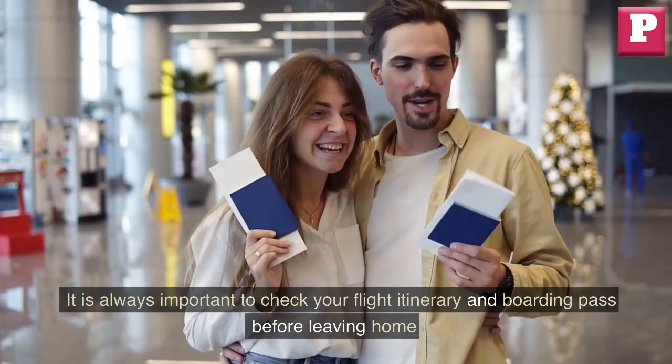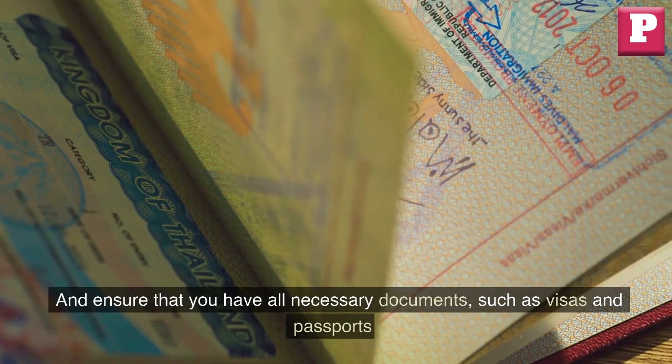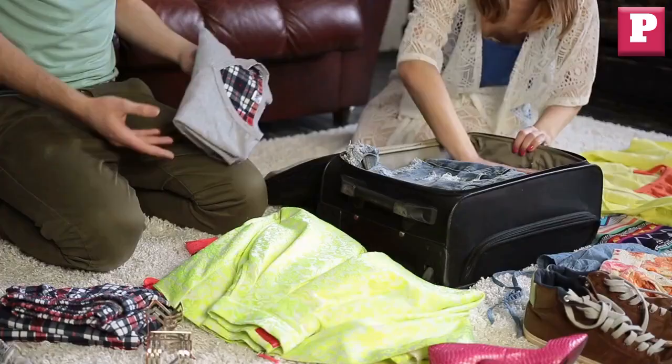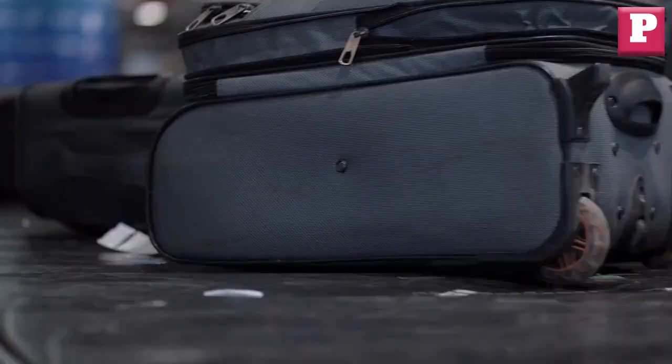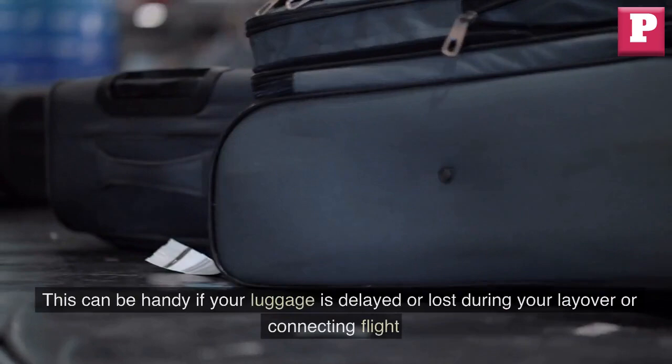It is always important to check your flight itinerary and boarding pass before leaving home, and ensure that you have all necessary documents such as visas and passports. Pack a carry-on bag with essentials like a change of clothes, toiletries, and medication. This can be handy if your luggage is delayed or lost during your layover or connecting flight.